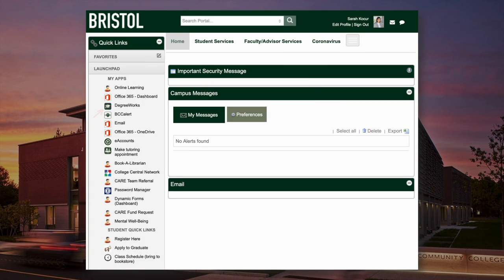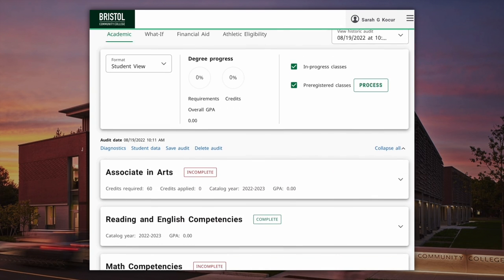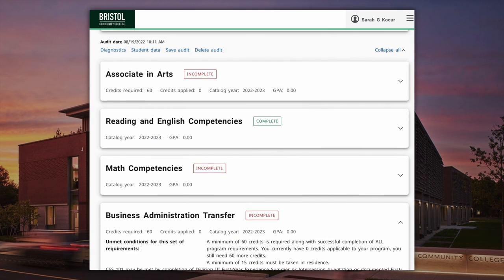Once you're logged into your AccessBCC, you'll see the DegreeWorks link on the left-hand side right underneath the launch pad. Clicking on this link will bring you to your DegreeWorks worksheet, which helps you track your progress whether you're looking to complete an associate's degree or a certificate.